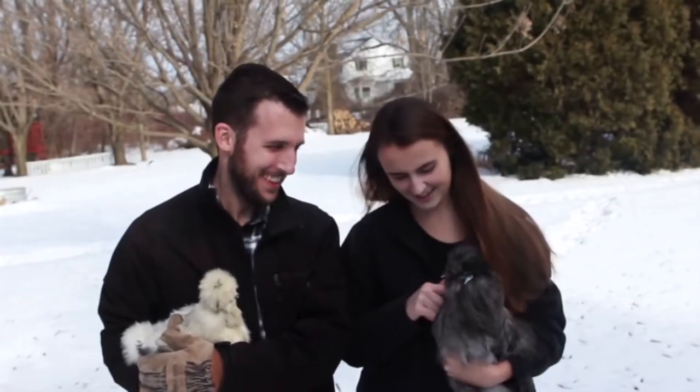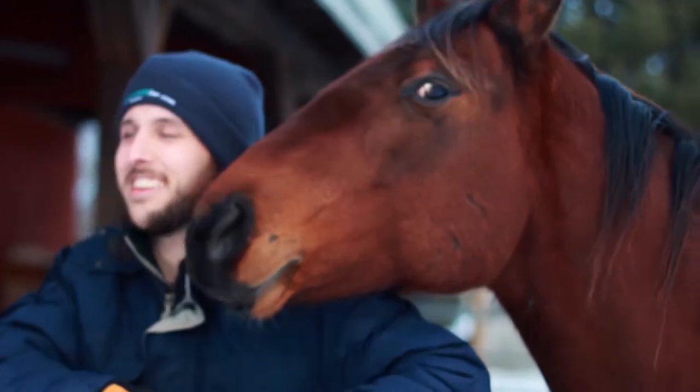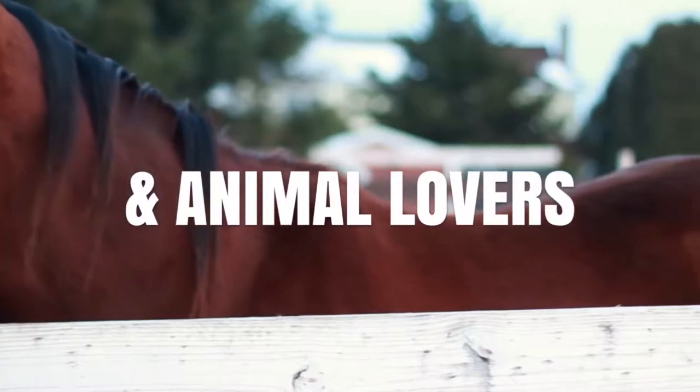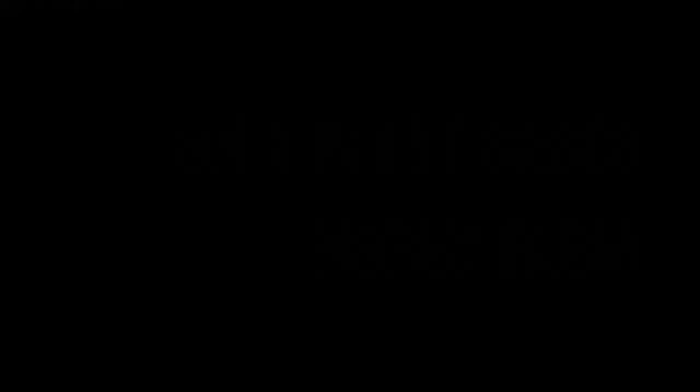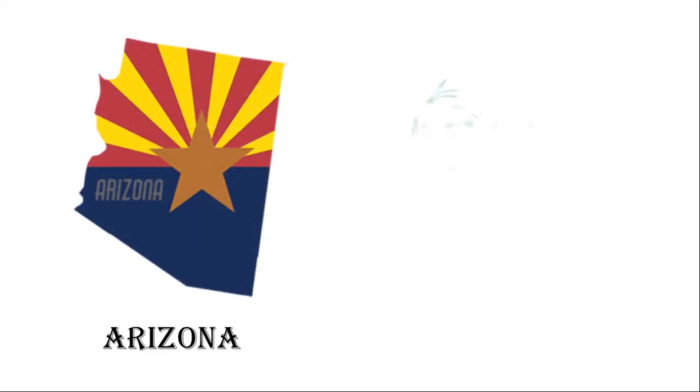Hey friends, I'm Jen. I'm Chris. Today we're gonna be hatching some chicks. All right, how's it going everyone? You're watching the Green Dream Project. Jim here. And Jessica.